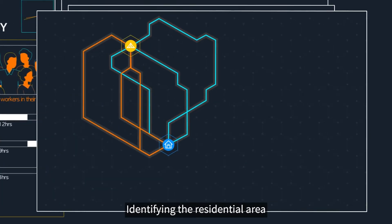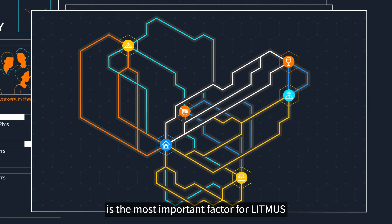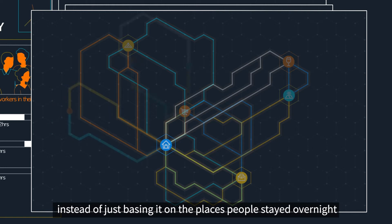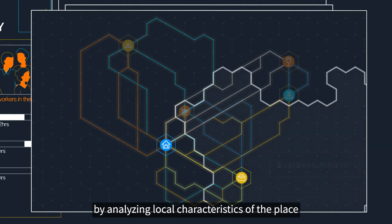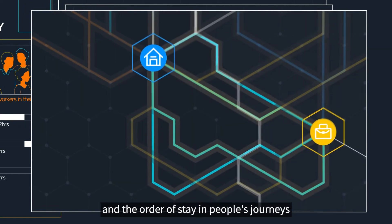Identifying the residential area is the most important factor for Litmus. We estimate the accurate residential area through machine learning instead of just basing it on the places people stayed overnight. It then finds out the other purposes of stay by analyzing local characteristics of the place, the time spent in the destination, and the order of stay in people's journeys.